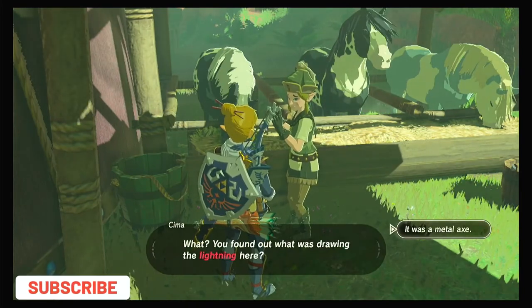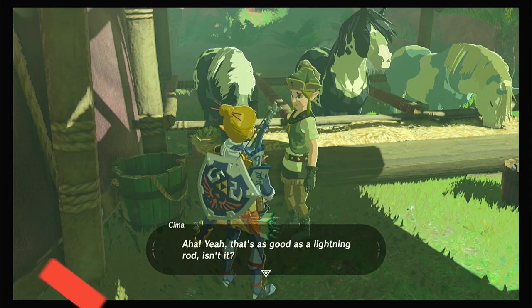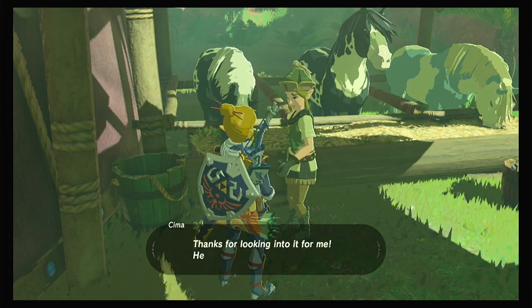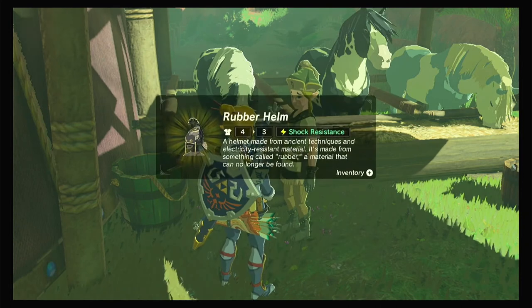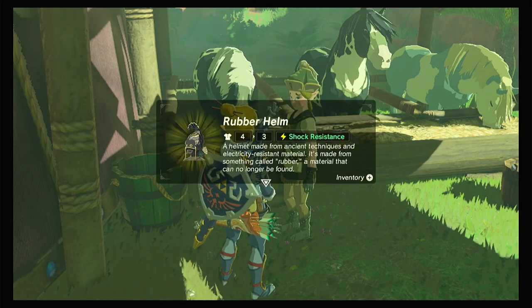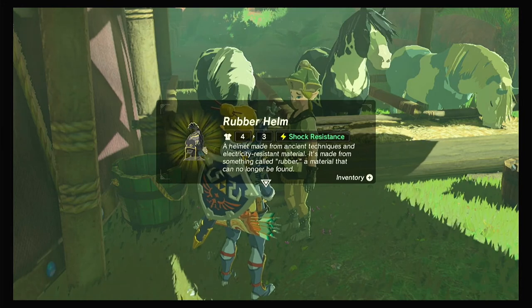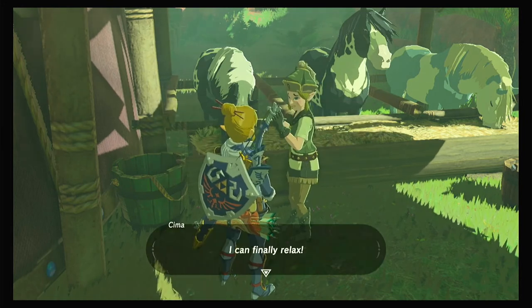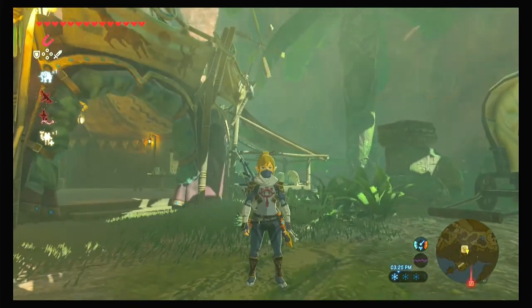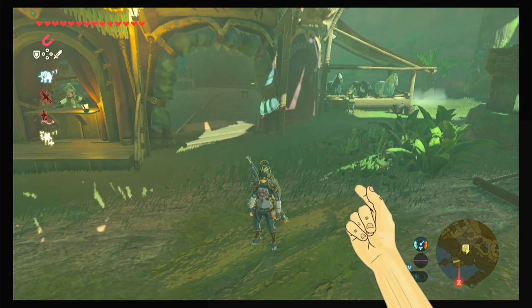What you found out was drawing the lightning here? Yes, it was a metal axe. Aha, yeah, that's as good as a lightning rod, isn't it? I wonder if someone put it up there on purpose. How strange. Thanks for looking into it for me. Here's something for your trouble — the rubber helm. A helmet made from ancient techniques and electricity resistant material, made from something called rubber, a material that can no longer be found. All right guys, that's Thunder Madden complete already, and now you are the proud owner of the shock resistance helm.